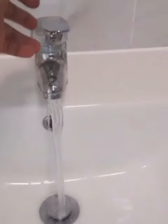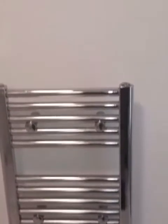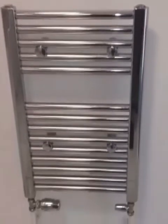Then you have the bathroom. Walking in you've got a bathtub and shower, your sink with excellent water pressure, a mirror, the toilet, and a towel rail. That then leads back into the hallway and back to the front door.